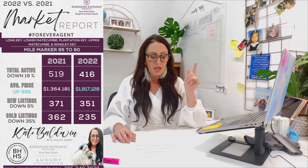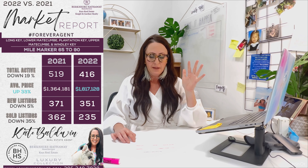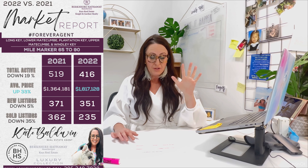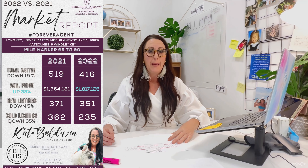Mile marker 65 to 90 includes Long Key, Lower Matecumbe, Plantation Key, Upper Matecumbe, and Windley Key. Total activity was down 19%, new listings down 5%, total sold down 35%, but the average sales price was up 33%.